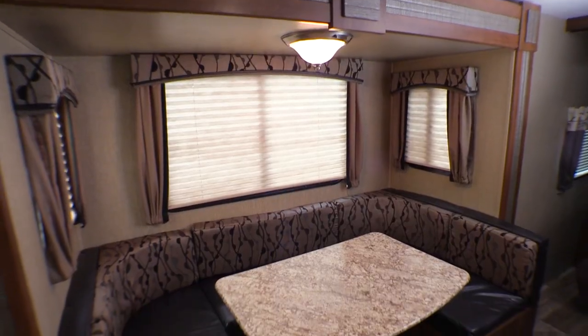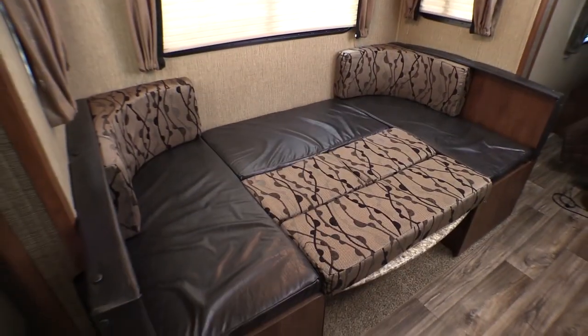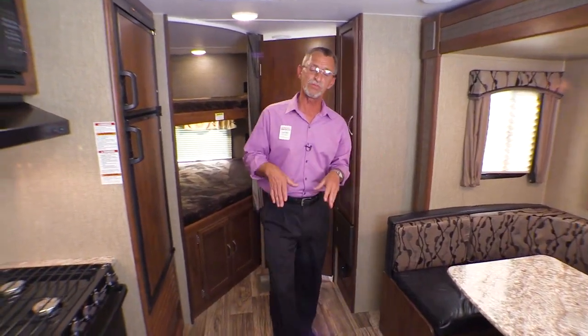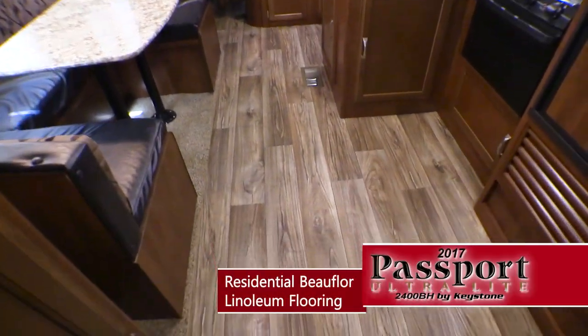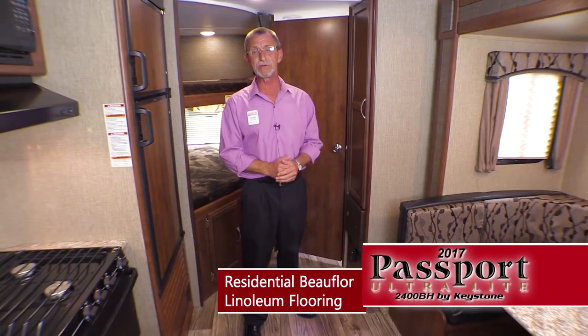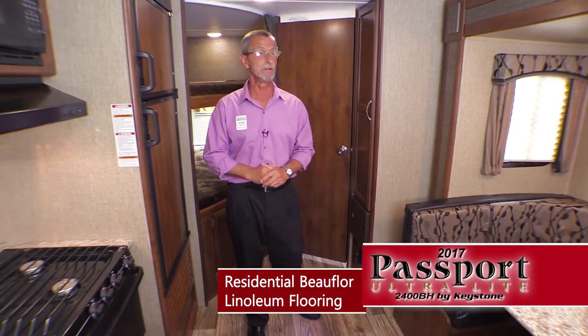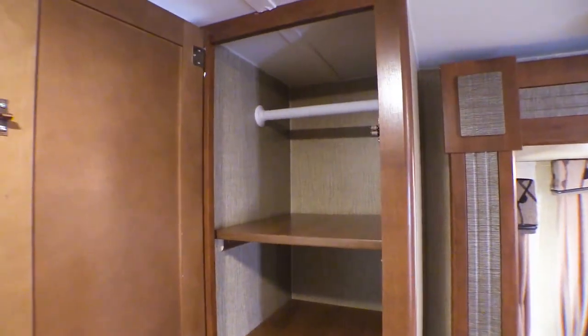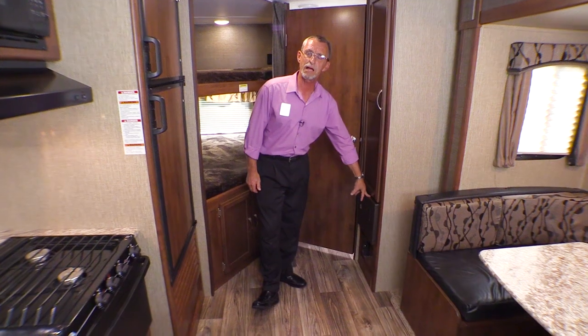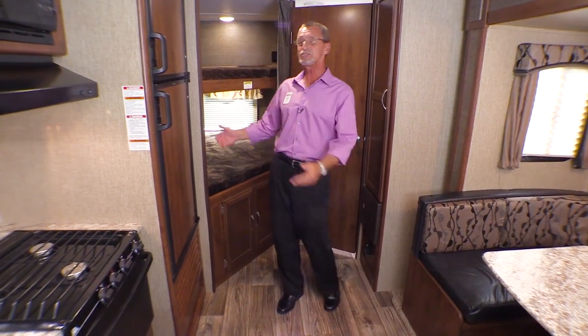After you've prepared a meal, come enjoy it in this large oversized U-shaped booth that breaks down into additional sleeping accommodations. The flooring throughout this entire coach is called bow floor linoleum — very decorative and very reliable. Over here is an oversized pantry that can easily be converted into a wardrobe, with a fuse block and all your circuits underneath.